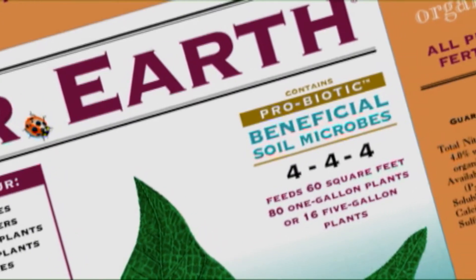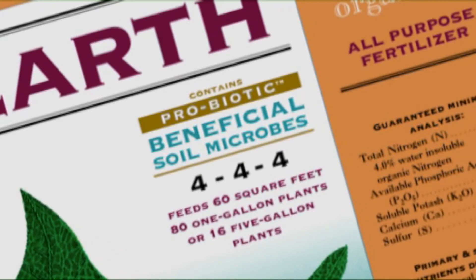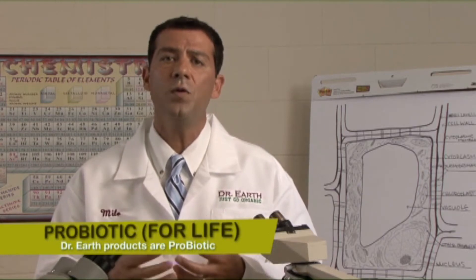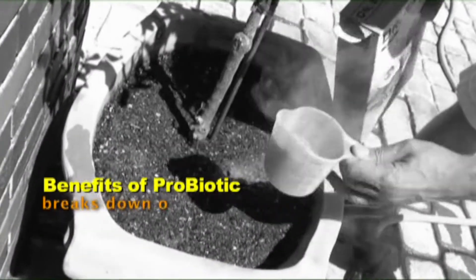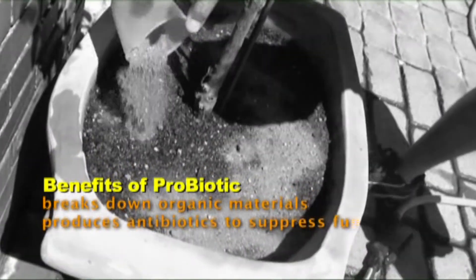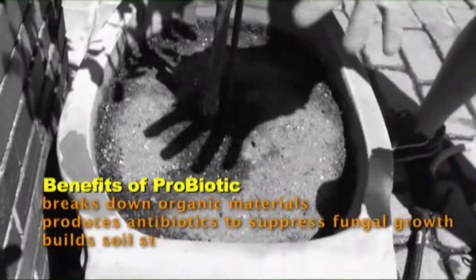I also use it in all of my soil products because it's full of these trace elements. Dr. Earth is the only product in the world that contains probiotic inside. Probiotic is the biological synergistic component that makes all these trace elements available for plants to absorb. You can put all the great nutrients you want in the soil, but unless the plants can absorb them — unless they're broken down by probiotic — they're not available for the plants to absorb.